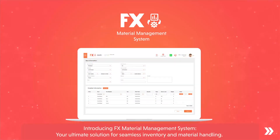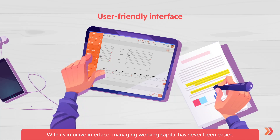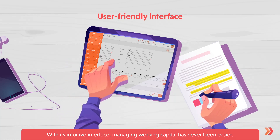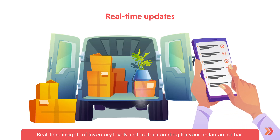Introducing FX Material Management System, your ultimate solution for seamless inventory and material handling. With its intuitive interface, managing working capital has never been easier — with real-time insights of inventory levels and cost accounting for your restaurant or bar.